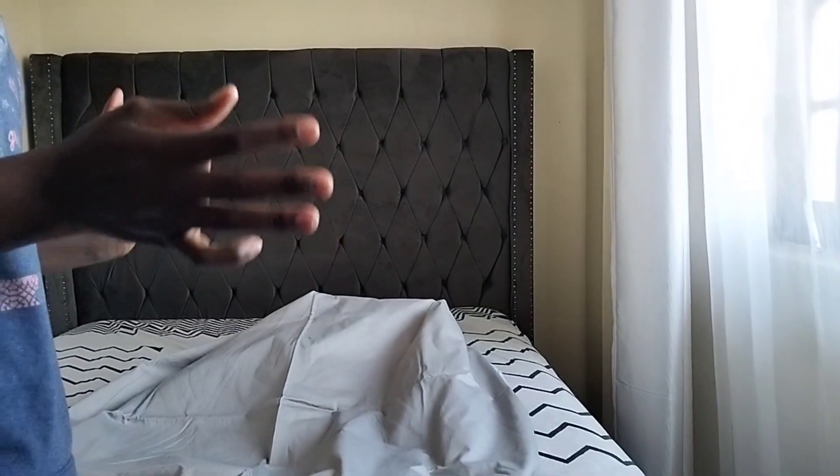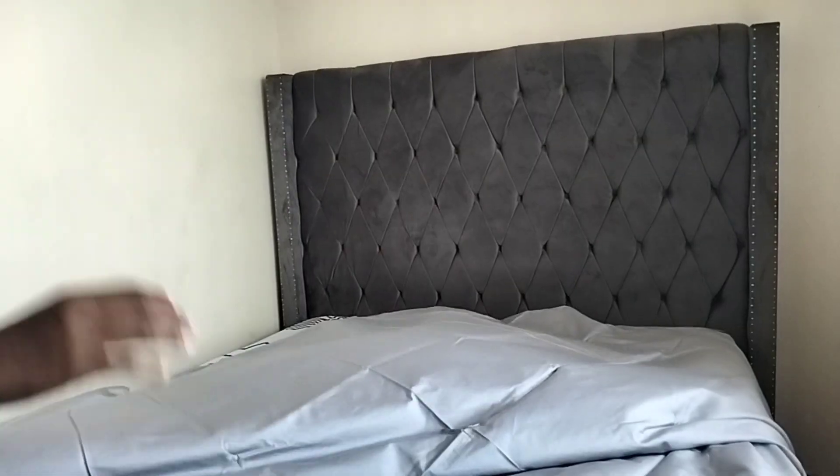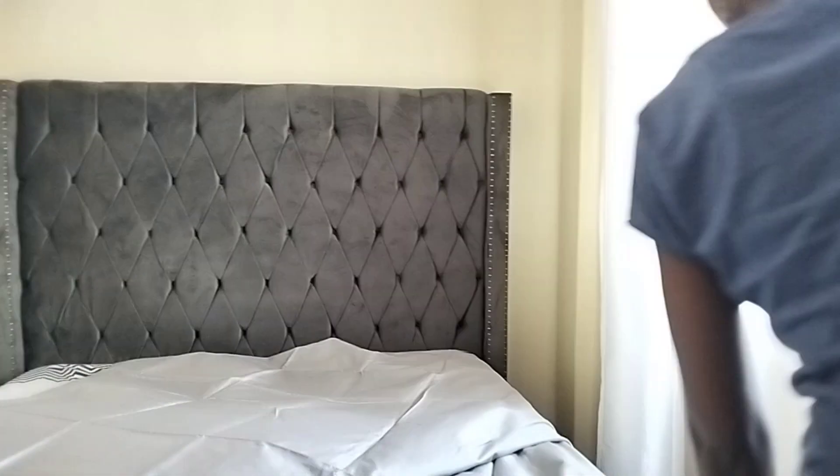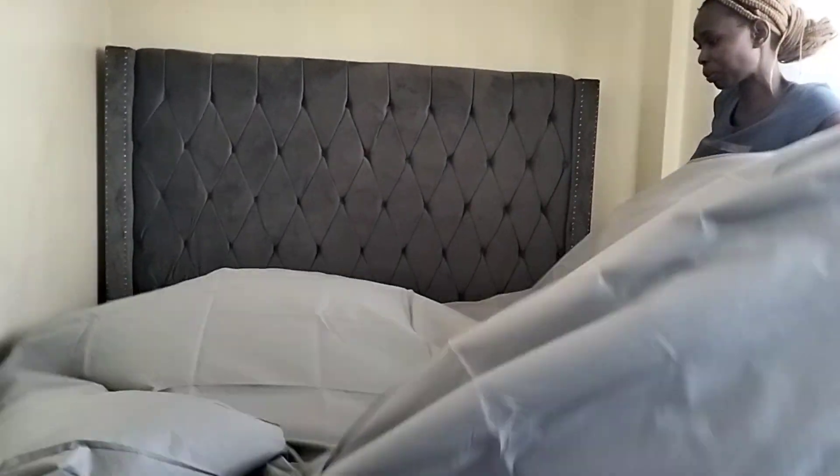Hi guys, I'm your girl Didian. Today we are going to do our bed, and we are going to start with our bed sheets. We have two bed sheets, pillowcases, and a duvet cover. This is the white bed sheet and this is the gray bed sheet. Any shade of gray is good for me, so that's why in my beddings you find pillowcases in a different shade. My bed is five by six but my beddings are from six by six, seven by six, seven by eight, so it gives you a nice spread.